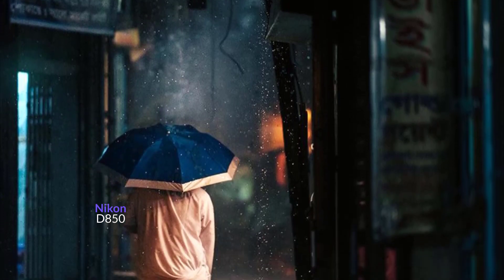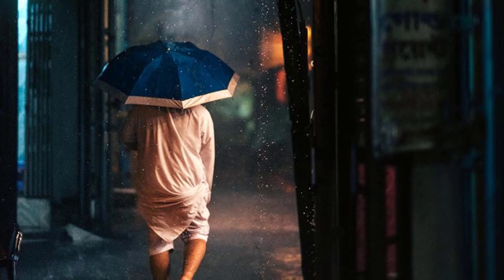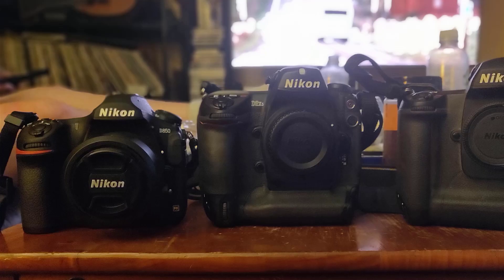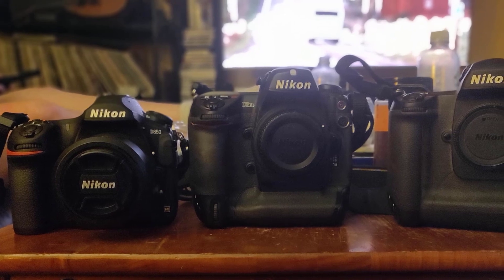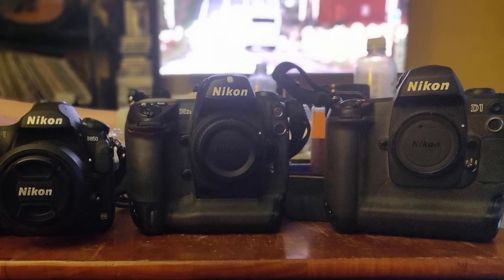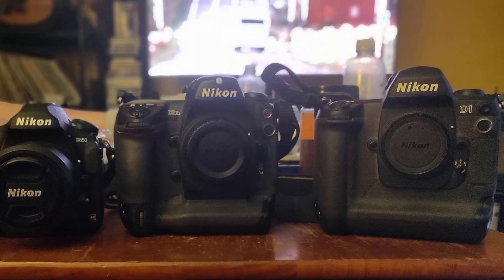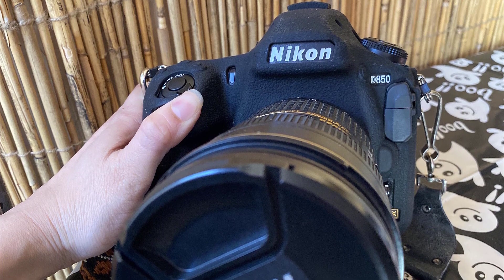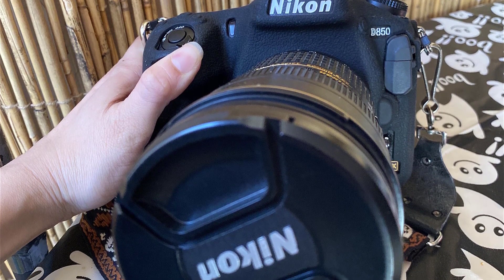At number one, we have the Nikon D850 — an ultimate must-have for wedding photographers and quite possibly one of the most impressive DSLR cameras yet. It comes with remarkable advancements in specifications, sensor design, resolution, fast recording, dynamic range, and battery life. It also has exceptional appeal when it comes to shooting features, price, and more.